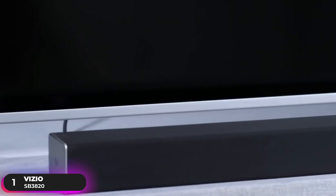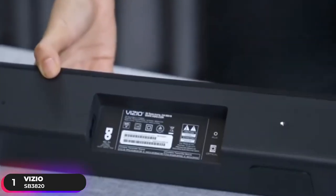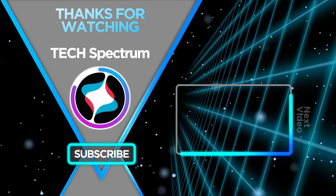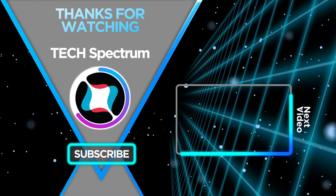If you're looking for amazing performance at an affordable price, the Vizio SB3820 is tough to beat. That's it for our list, thanks for watching. Don't forget to subscribe and check the links below to support the channel. Click the next video for more product reviews. Until next time, this has been Tech Spectrum.